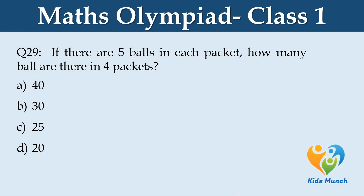If there are 5 balls in each packet, how many balls are there in 4 packets? Option A. 40, B. 30, C. 25, D. 20.